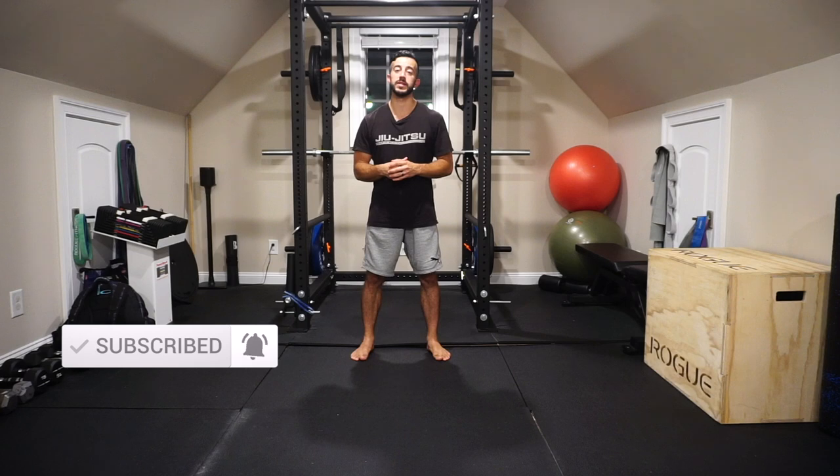But before we get into it, make sure you hit that subscribe button so that you don't miss out on future content like this. Every Thursday, I'm putting out videos showing you how to resolve the aches and pains, prevent injuries, and overall improve your performance in the gym and outside of it.